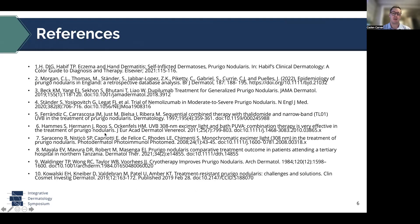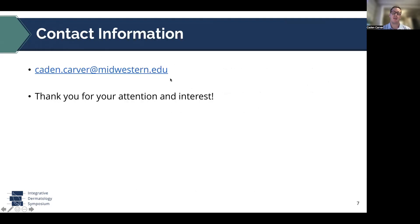That's all we have. Here are the references and my contact information. You can email me — feel free if you have any questions, concerns, comments, or just want to connect. I'm more than happy to connect with you. Thank you so much for your attention and interest here today.